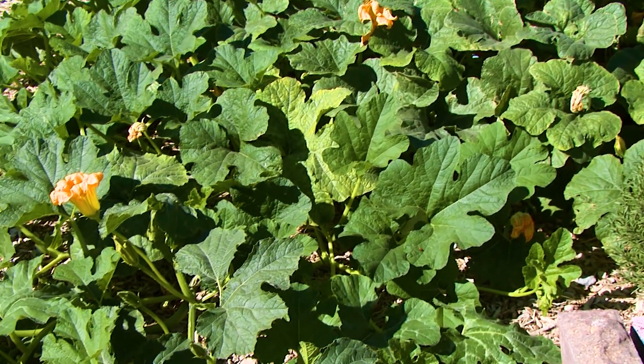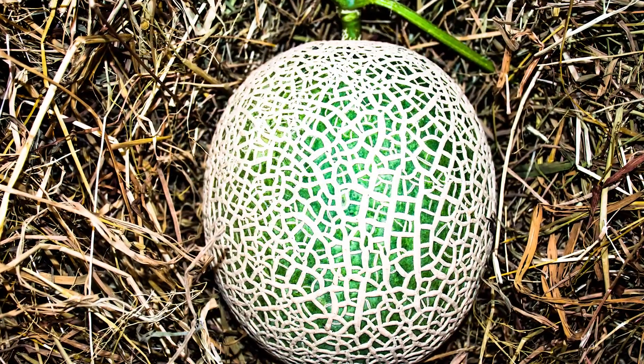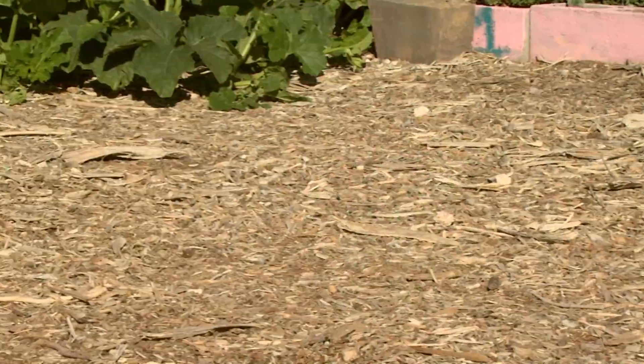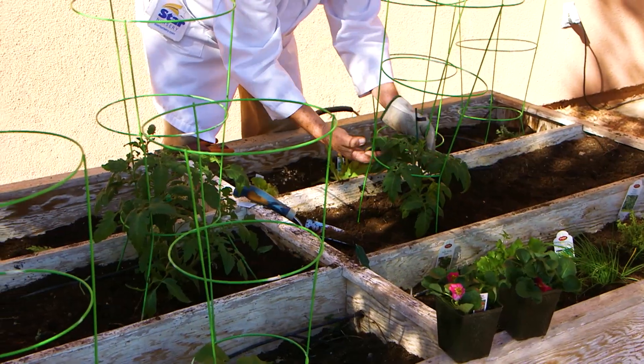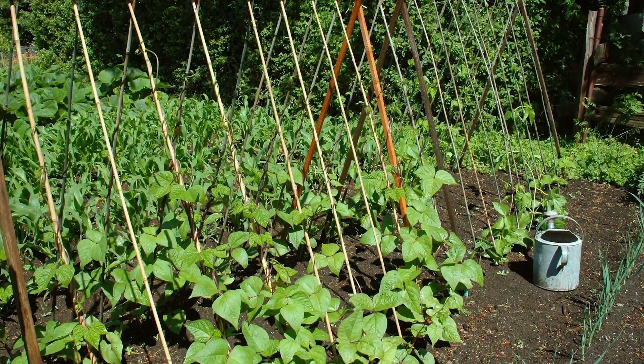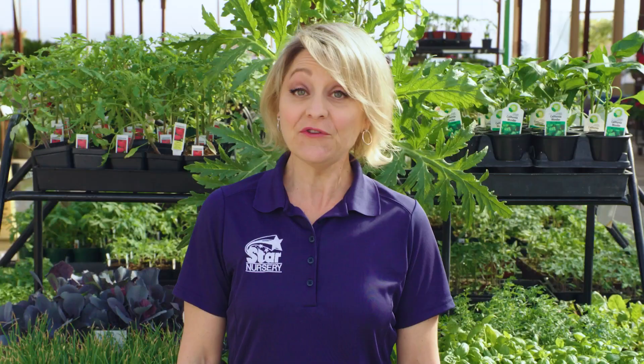Give squash, cucumbers, and melons plenty of room to spread out. Keep the fruit from touching the wet ground by using a layer of straw, horse bedding, or cedar mulch under the plants. Use tomato cages or support stakes for tomatoes and string trellises or wire supports for vining peas and beans. If you have trouble with your tomatoes setting fruit, use the blossom scent spray and keep your soil evenly moist but not too wet.